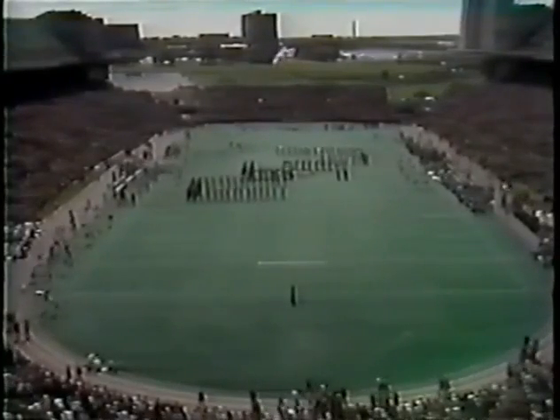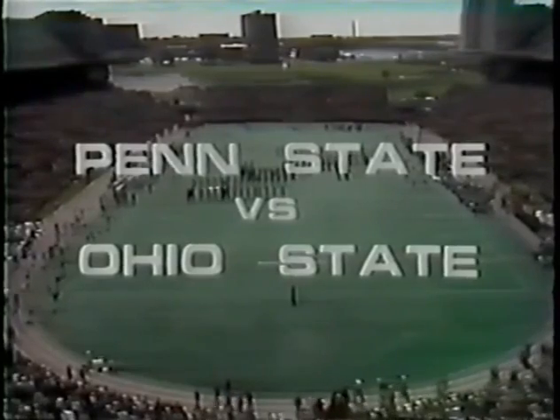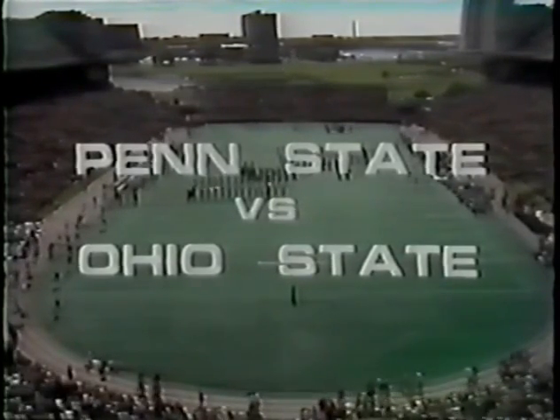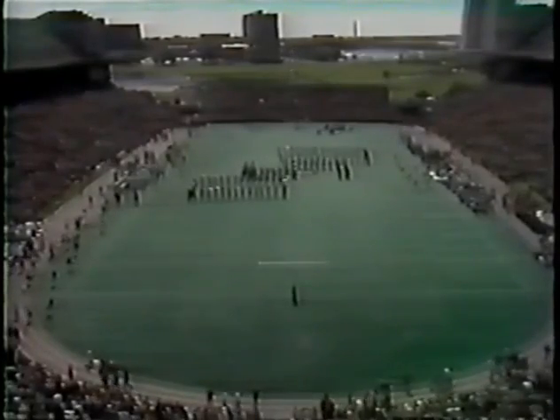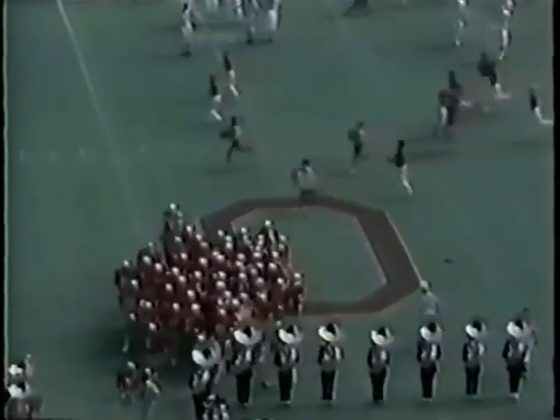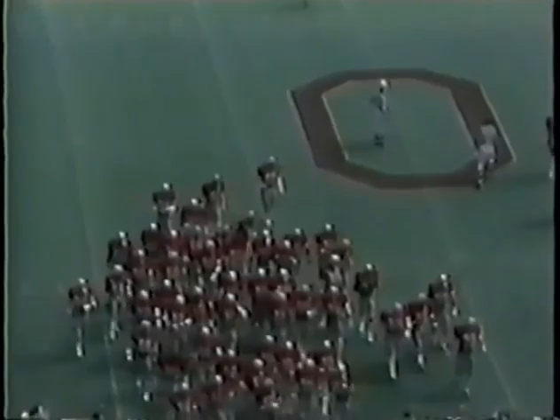From Ohio Stadium in Columbus, Ohio, it's the Penn State Nittany Lions versus the Buckeyes from Ohio State. A special greeting to those of you watching this game live up at Breck Hall in State College. You can't help but get caught up in the enthusiasm of this plus 80,000 throng at Ohio Stadium.